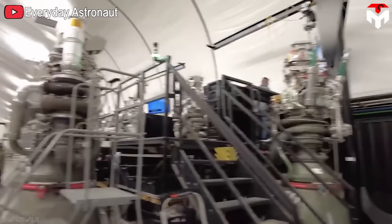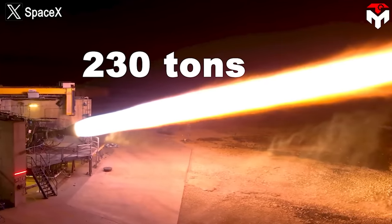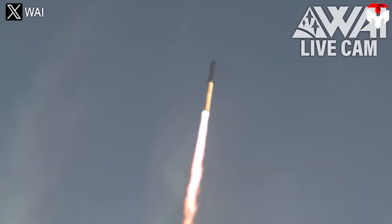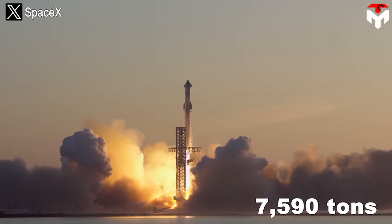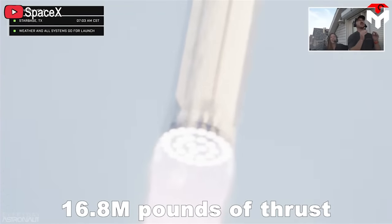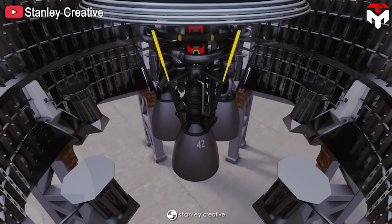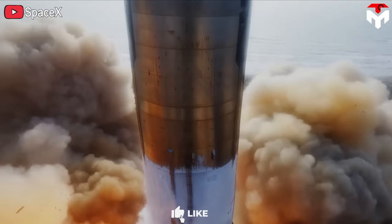With structural simplification, Raptor 2 reduces complex components and structures, making it lighter than the previous version — 1.6 tons compared to 2 tons for Raptor 1. This makes it easier, faster, and cheaper to produce. Despite removing many components, Raptor 2 is 25% more powerful than Raptor 1, achieving thrust of up to 230 tons with chamber pressure of up to 300 bar. With 33 engines on the booster, Starship achieves 7,590 tons — or 16.8 million pounds — of thrust.